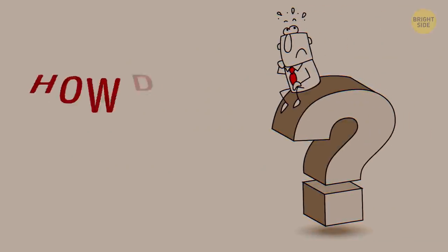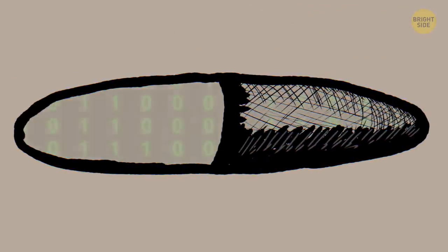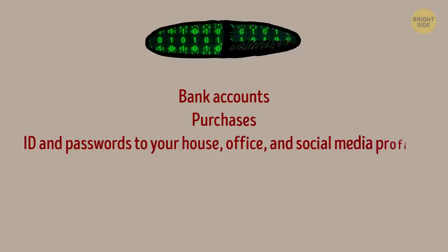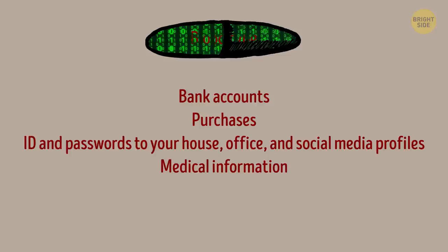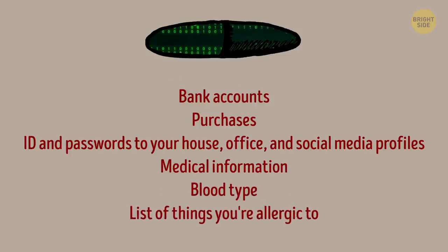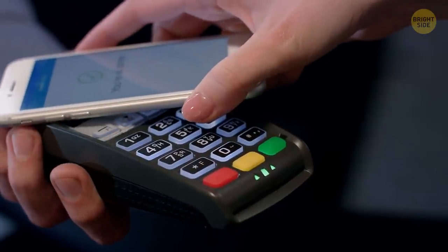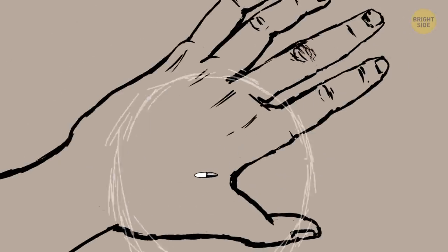But how does it all work? A chip is basically a storage place for digital information. It can contain not only the details of your bank account and your purchases, your ID and passwords to your house, office, and social media profiles, but also medical information such as your blood type or a list of things you're allergic to.